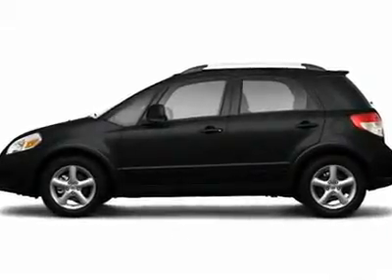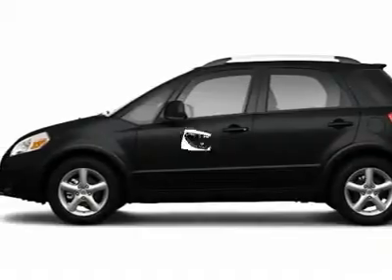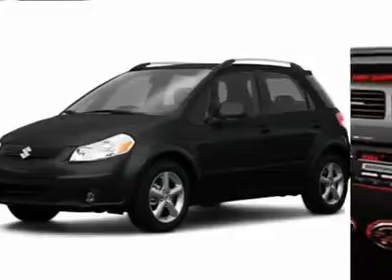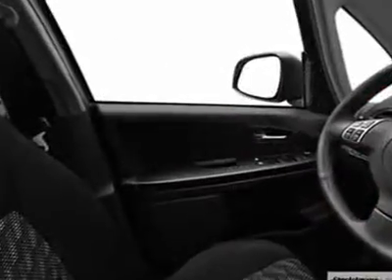You'll love this 2009 Suzuki SX4. This is a car you'll want to take home. With zero miles, it features manual transmission and an exterior color of black pearl metallic. Call us and be the first to open the car door today.